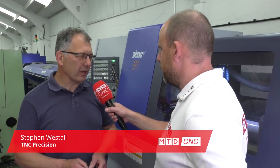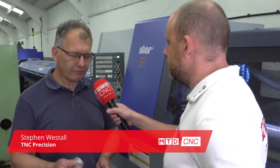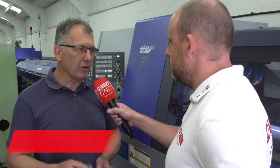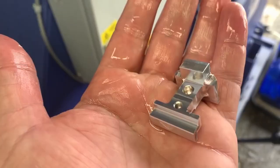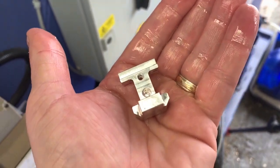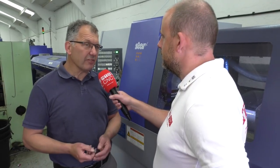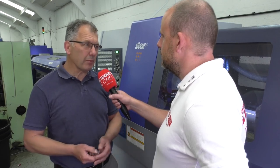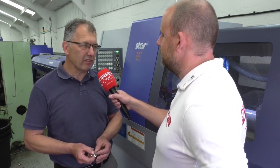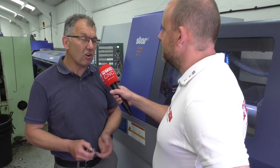Well, basically we were looking for probably another MY machine. We were up to capacity on the machines that we've got. This job landed on my desk, which I first discounted. It's a component that's been made in China. We looked at it and thought there's no way we can get around to that time. But basically, for two weeks, it probably stayed on my desk. And the Star rep walked in one day. I picked this component up and said to him, have a look at that. What can you do? I'm looking at a time between three and four minutes.